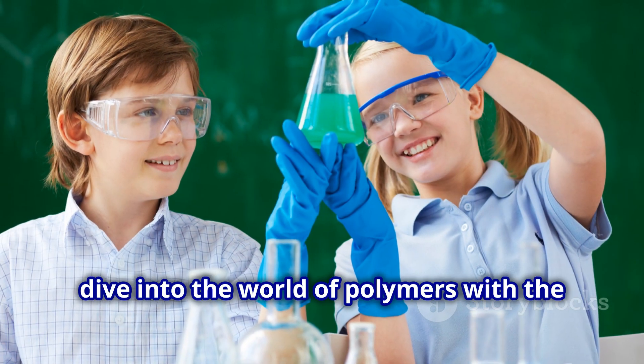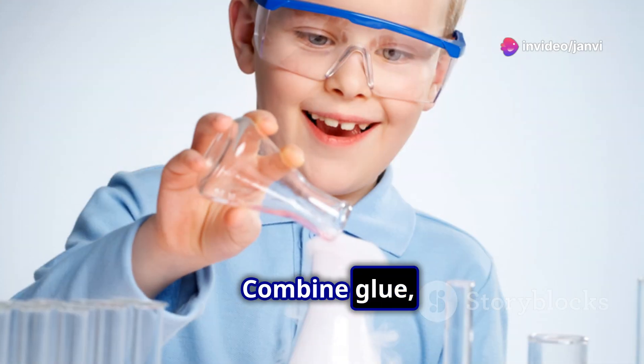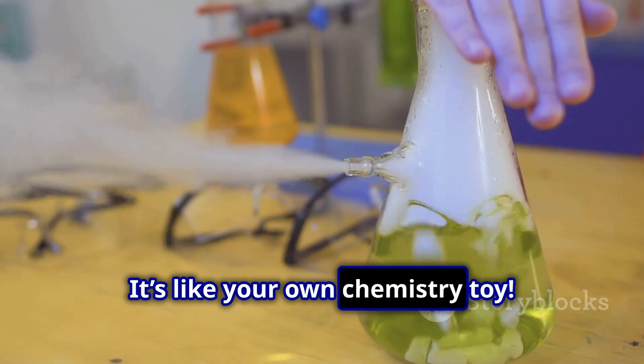Thirdly, dive into the world of polymers with the slime project. Combine glue, borax, and water to create this fun, stretchy substance. It's like your own chemistry toy.